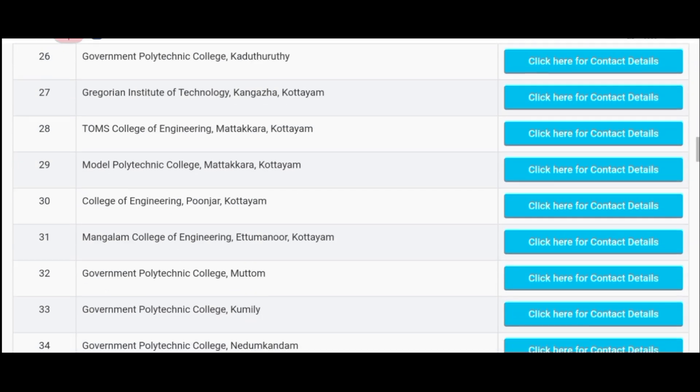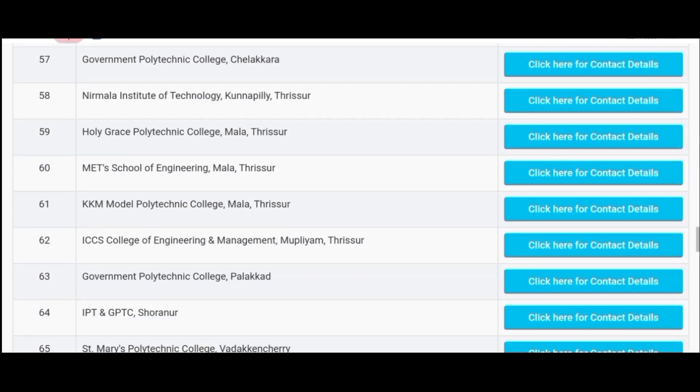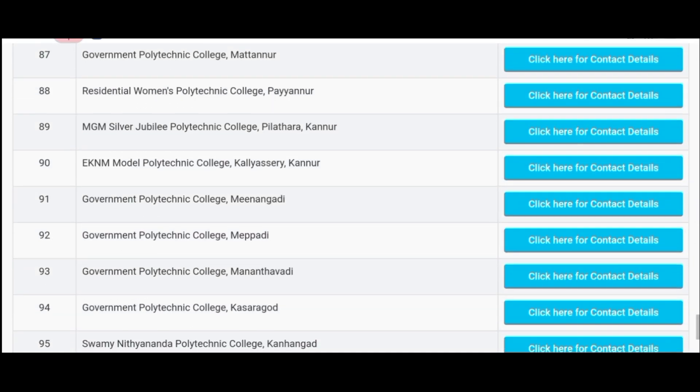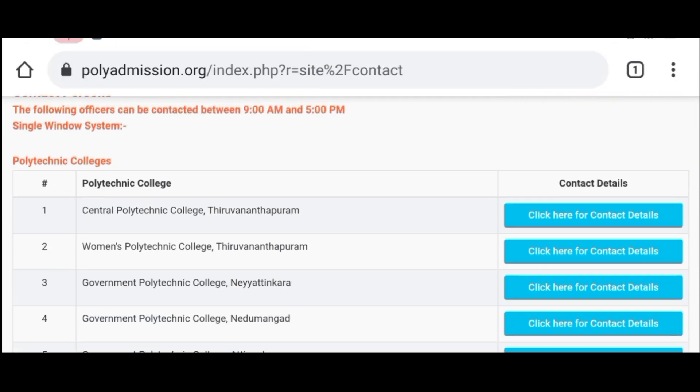For the details of admission, you can register your options and complete your admission. If you need to find the help desk number, click here for contact details.